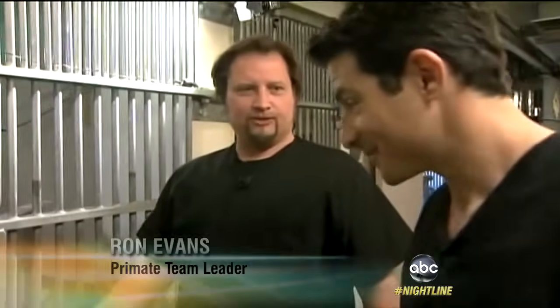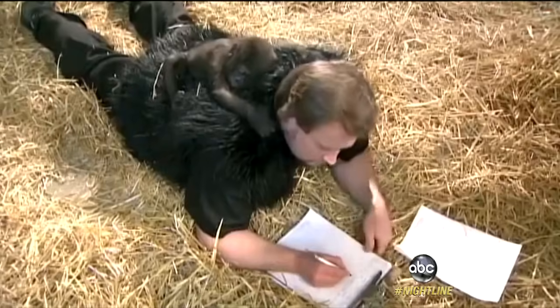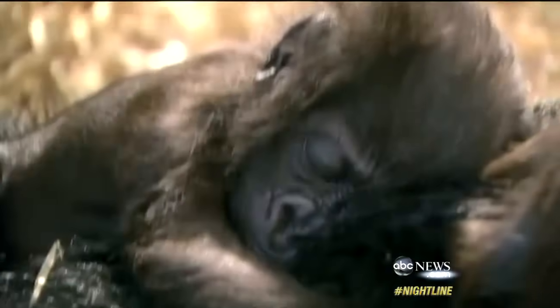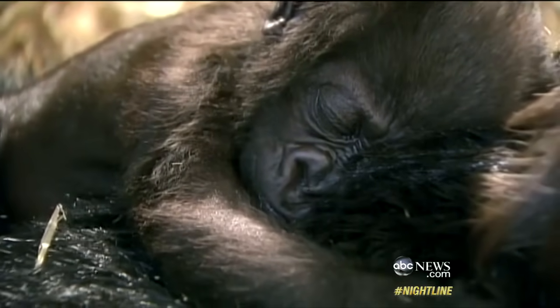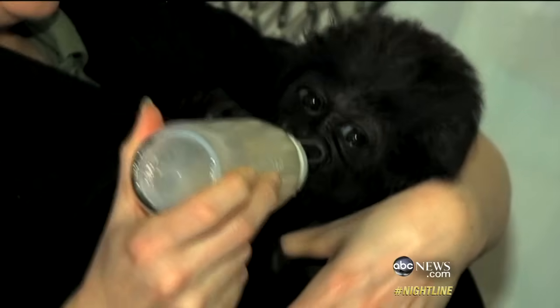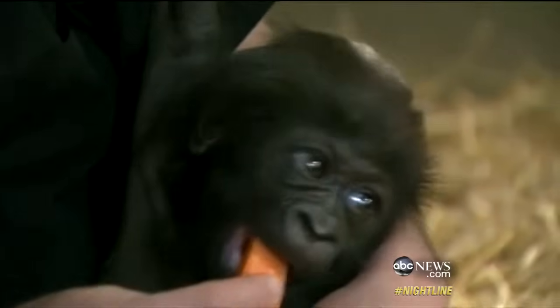Here we are at Gladys' baby suite. Meet Ron Evans, curator of the Cincinnati Zoo, which thought it found a potential adoptive mother for Gladys, an endangered western lowland gorilla. But first, his team of 10 less-hairy surrogate human mothers had to step in to nurse, cradle, teach, and mother this gorilla for three months.